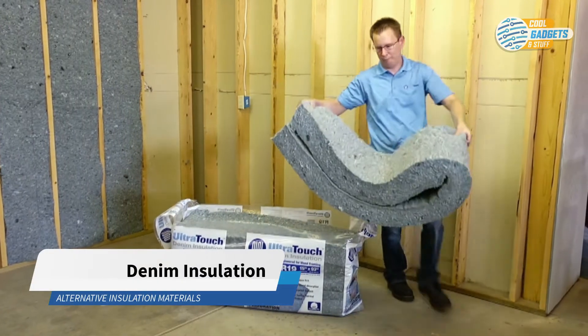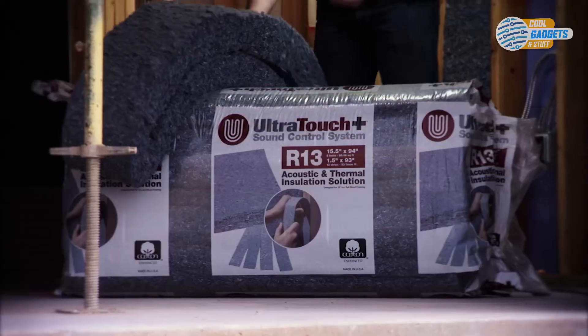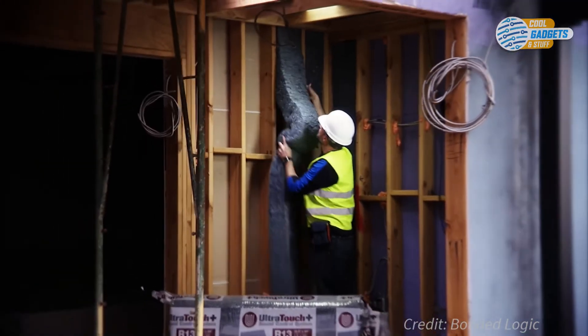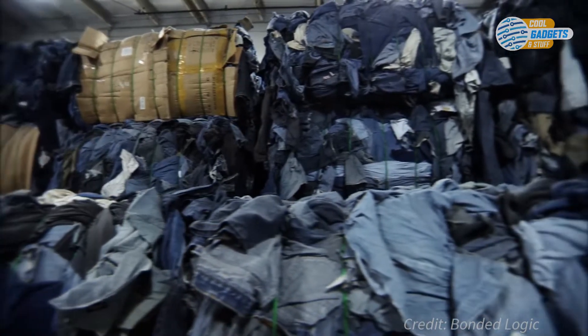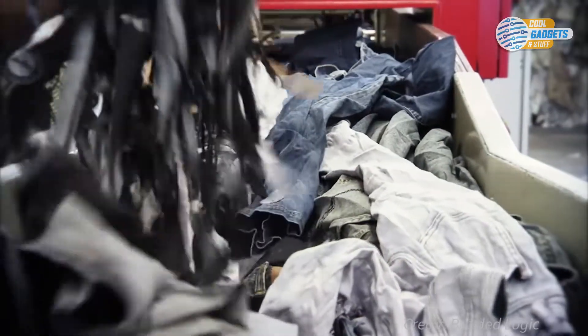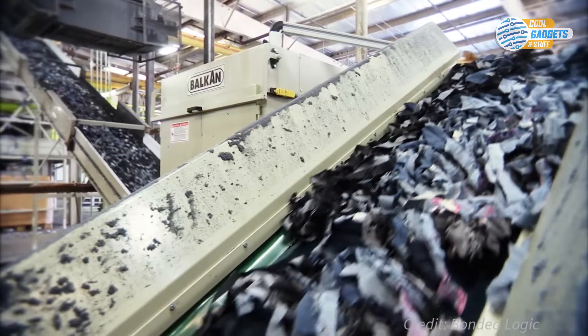Ultra Touch Denim Insulation is a combination of recycled jeans and post-industrial denim and cotton, giving a new life to material that would otherwise be bound for a landfill. Every year, billions of pounds of clothing are wasted, including jeans that end up in landfills. Through denim recycling programs, jeans are collected and then processed to remove zippers and buttons. That material is then shredded and used to make recycled products like Ultra Touch Denim Insulation. The company then shreds this recycled fabric again and runs it through a spinner machine to create loose fibers, similar to cotton candy.